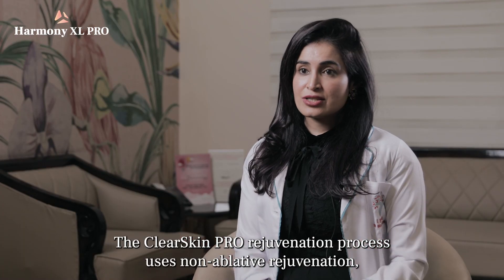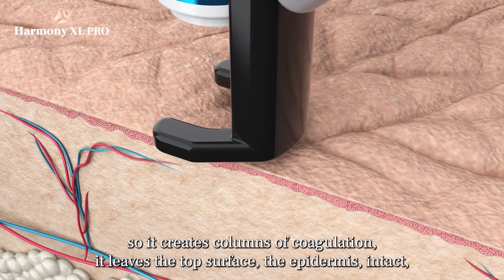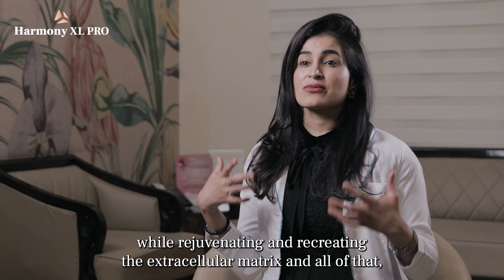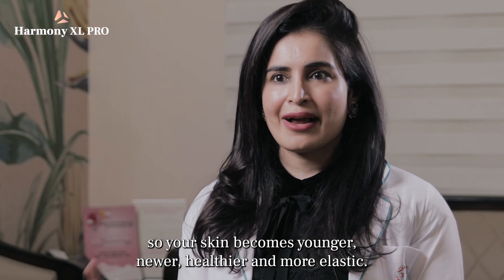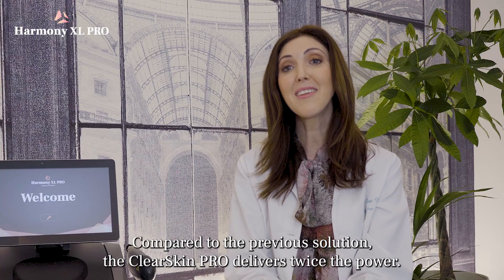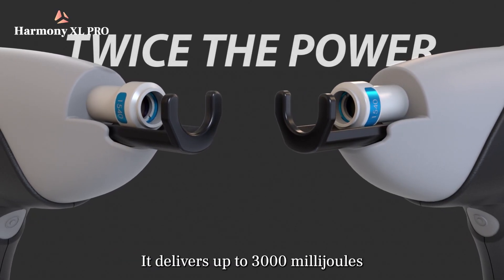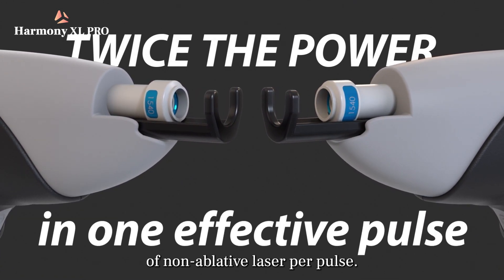The ClearSkin rejuvenation process uses non-ablative rejuvenation, so it creates columns of coagulation. It leaves the top surface — the epidermis — intact while rejuvenating and recreating the extracellular matrix. Your skin becomes younger, newer, healthier, and more elastic. Compared to the previous solution, the ClearSkin Pro delivers twice the power — up to 3000 mJ of non-ablative laser per pulse.